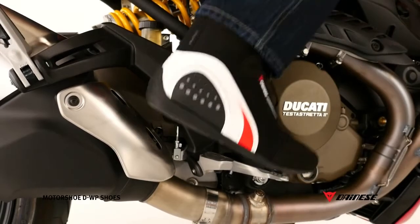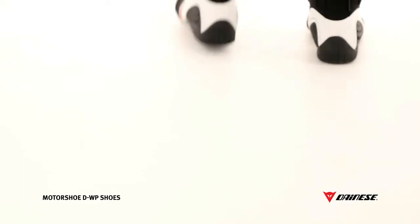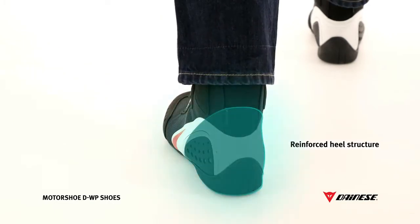The degree of passive safety is also significant. The Motor Shoes stand out from the rest with their reflective inserts that make them highly visible at night. Structural rigidity is added thanks to a reinforced polyurethane heel, which allows the Motor Shoe D-WP to provide excellent safety.